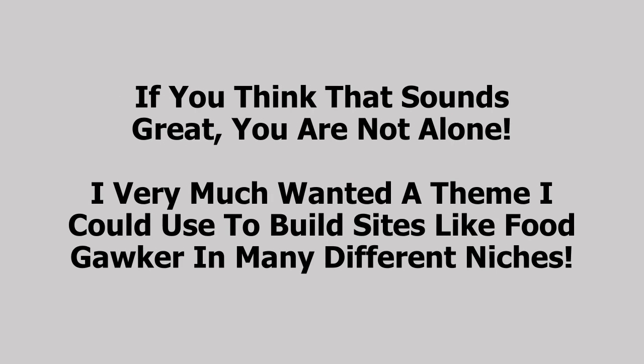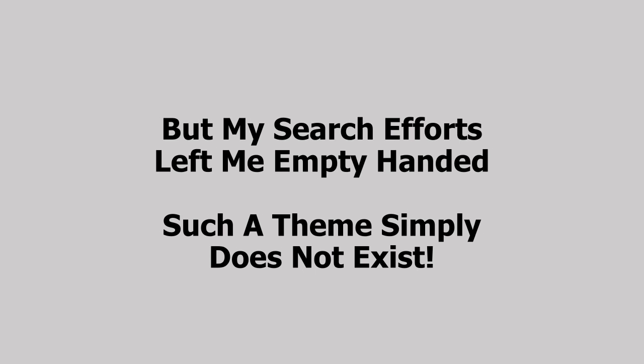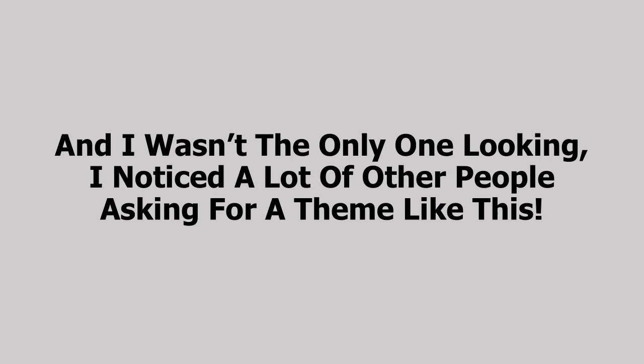If you think that sounds great, you're absolutely not alone. I very much wanted a theme I could use to build sites like Food Gawker in many different niches, but my search efforts left me empty-handed — such a theme simply does not exist. And I wasn't the only one looking; I noticed a lot of other people asking for a theme like this. So we set out to build the Covert Gawker theme, and now we're super excited to bring it to your personal marketing arsenal.